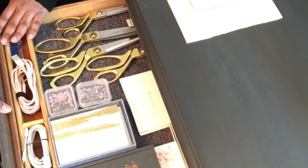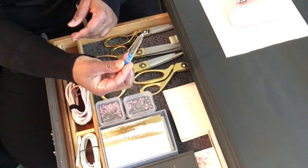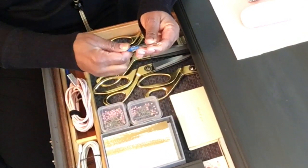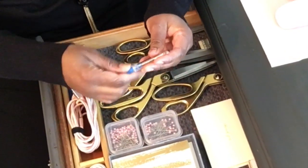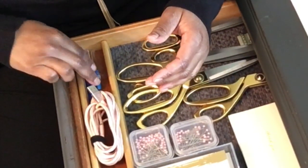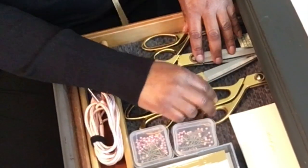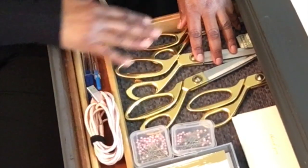This second drawer houses utilitarian things I use all the time: my charger cords, the different ones, and seam rippers. If you're a seamstress you know what this is — you can take the seams out of clothing, pillows, curtains, or anything if you make a mistake while you're sewing.